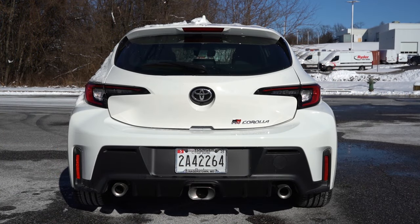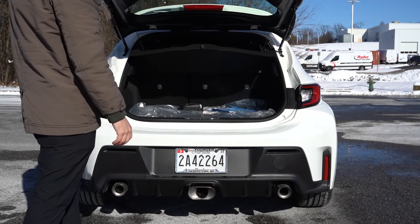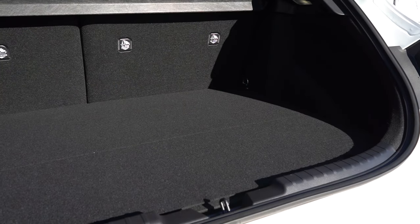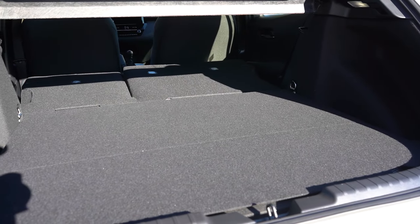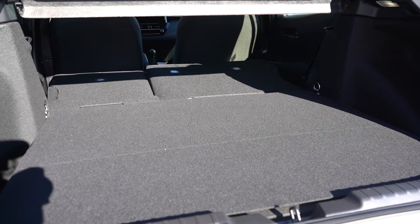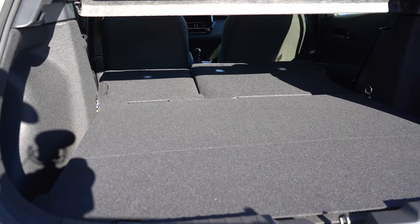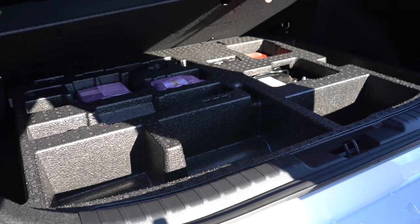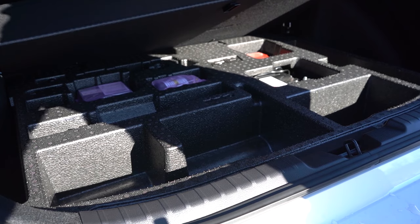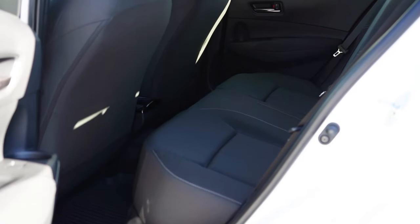Opening the rear tailgate — it's a manual lift under the Toyota logo. Cargo capacity comes in at 17.8 cubic feet, with a 60/40 split-folding rear seat for extra space. There are grocery bag hooks in the back, LED cargo lighting, and under the cargo floor you'll find the fix-a-flat kit with in-floor storage. I would have preferred a spare tire, but that's what you get.